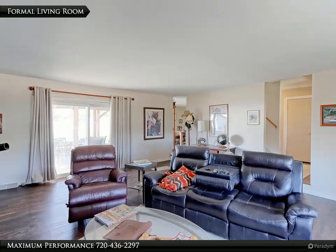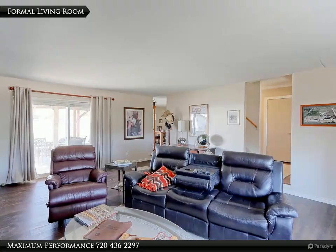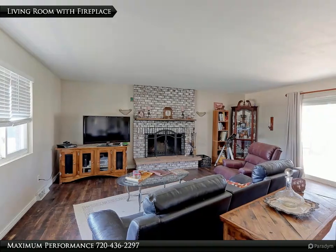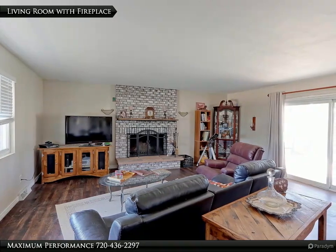As you enter the home, you will be greeted by the spacious formal living room that has new LVP water and scratch-resistant floors. There is a beautiful full wall brick with fireplace that will keep you nice and cozy on those cold winter mornings.